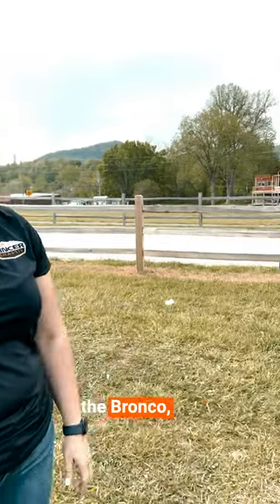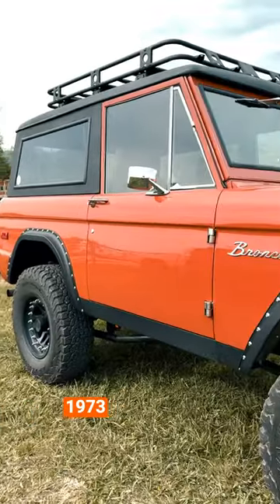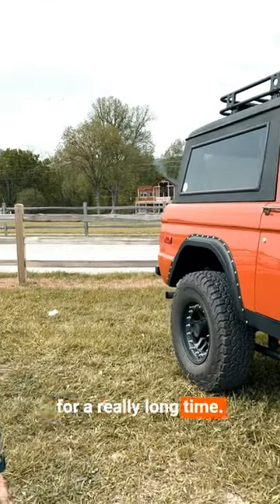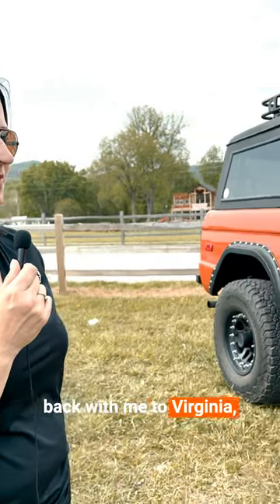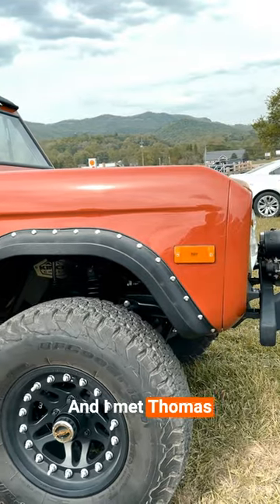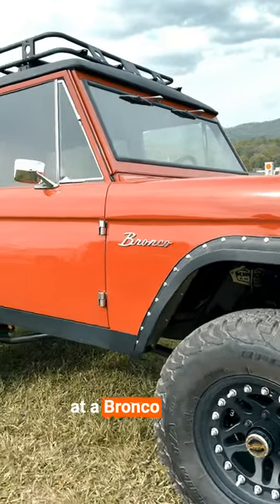This is Bobo the Bronco, my 1973 early Bronco, and I have owned her for a really long time. I bought her in New Mexico and brought her back with me — through St. Louis — to Virginia, and I met Thomas when I was in Virginia at a Bronco show.